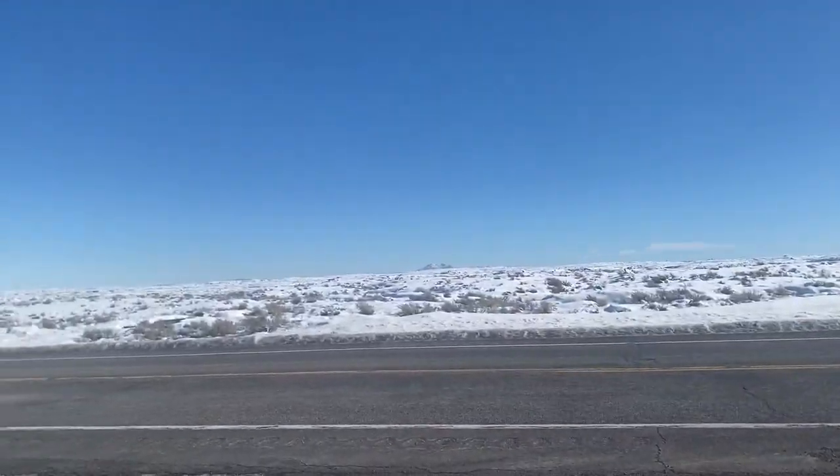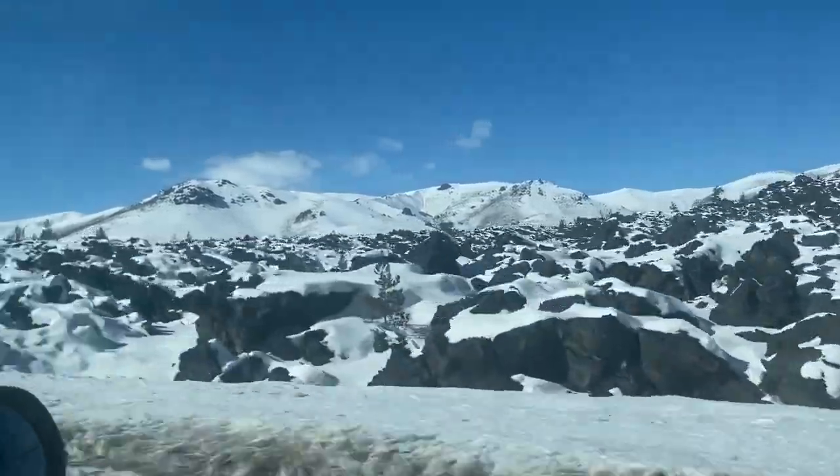We stopped here at Craters of the Moon, which is so cool. It's actually the largest lava field still preserved in the entire United States — something like 400,000 acres. We're here during winter so you can't see a whole lot. I'm going to come back during summer, but it is pretty cool to see. It's just completely barren, so definitely make your way out here if you are headed to Idaho.